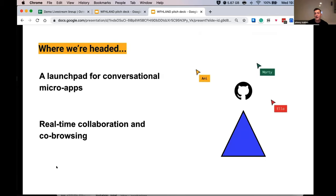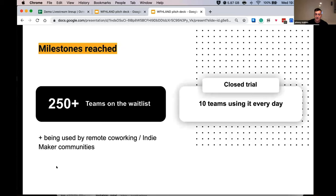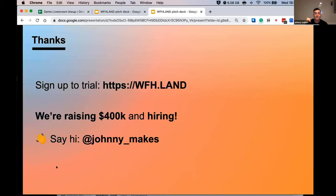Where are we headed? We're becoming a launchpad for conversational micro-apps and folding in real-time collaboration and co-creation. Milestones so far: we have 250 teams on the waitlist and a closed trial with 10 teams using it every day. If you want to trial it, go to workfromhome.land. We're currently raising 400K and hiring.